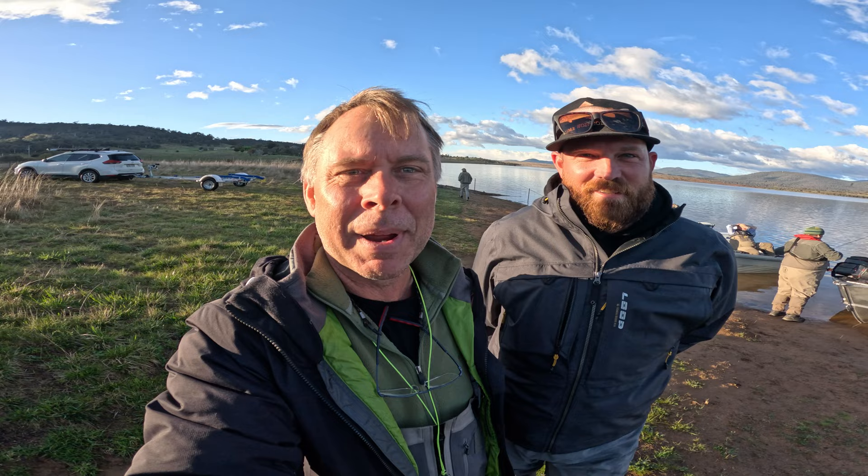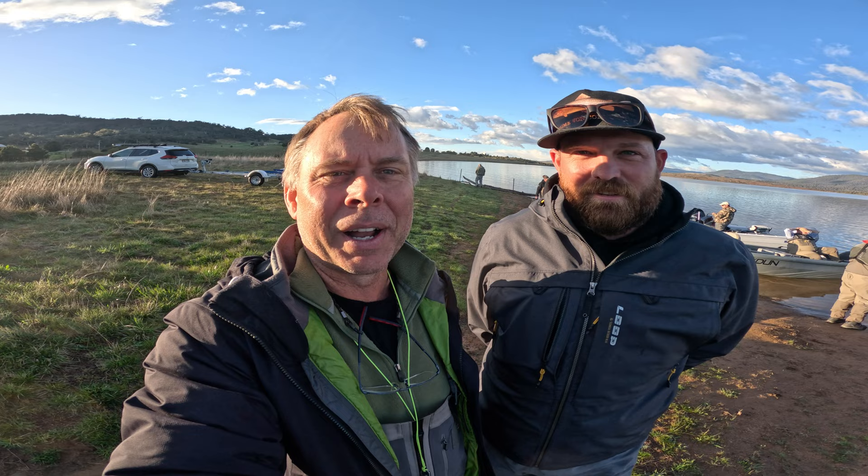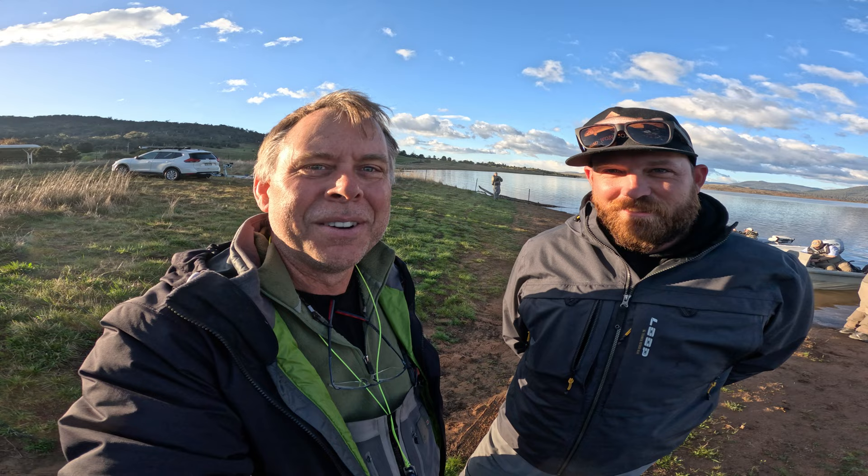Good morning guys. I'm down here at Lake Jindabyne with my mate Jarrod today and a whole bunch of other mates from Fly Fish Australia. We're here for round one of the New South Wales fly fishing comp this weekend. It's Lake Jindabyne, loch style. It's going to be interesting — I've never fished Jindabyne before. It's Jarrod's first comp, so he's in the position that I was a year ago, not quite knowing what to expect.